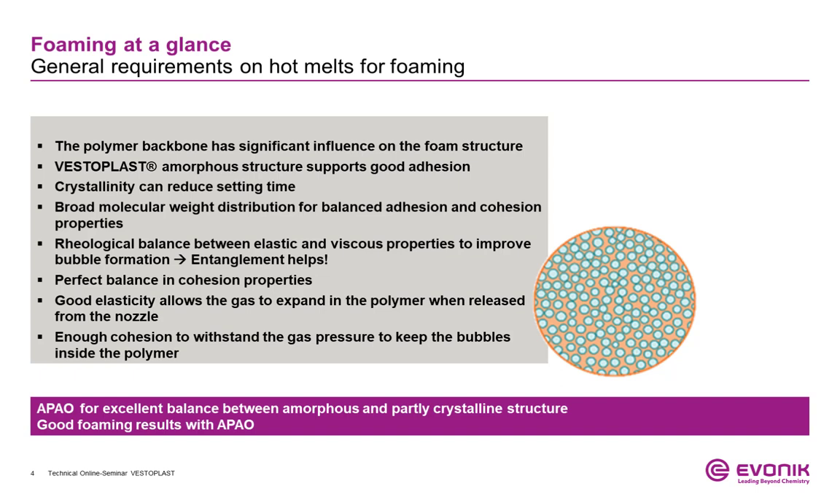Amorphous polyalpha olefins are very suitable for the foaming application. The amorphous parts are important for good adhesion to various substrates, and the crystalline parts give high bonding strength and influence the setting and open time. But the combination of amorphous and crystalline parts is also important for the foaming process — to create a smooth foam structure, the backbone polymer has the highest influence.